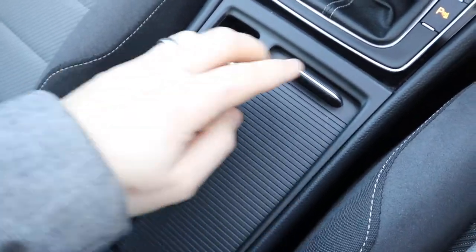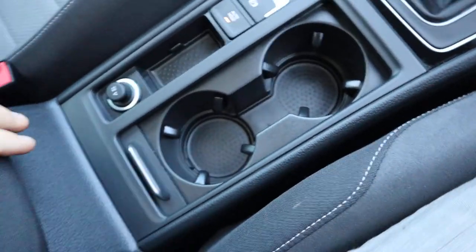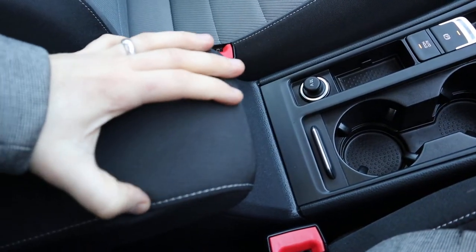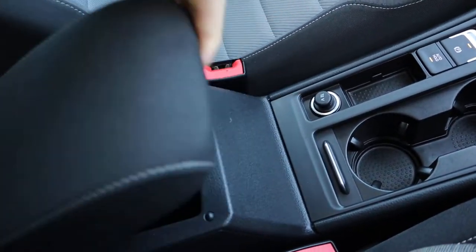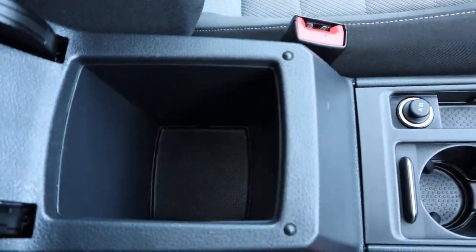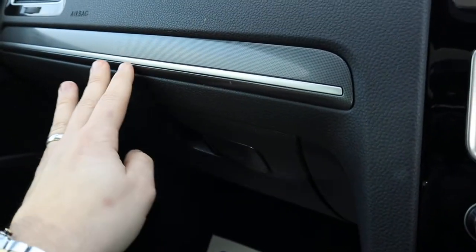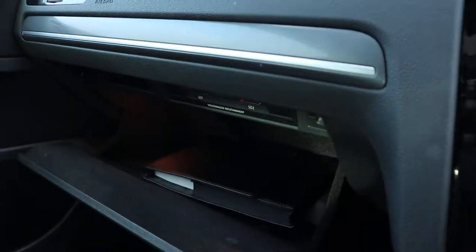Electric handbrake with auto hold, a couple of cupholders — very, very comfortable actually. Look at that with the white stitching, that's really nice. Centre armrest with a bit of storage in there, and you've got your carbon fibre feel on the interior.